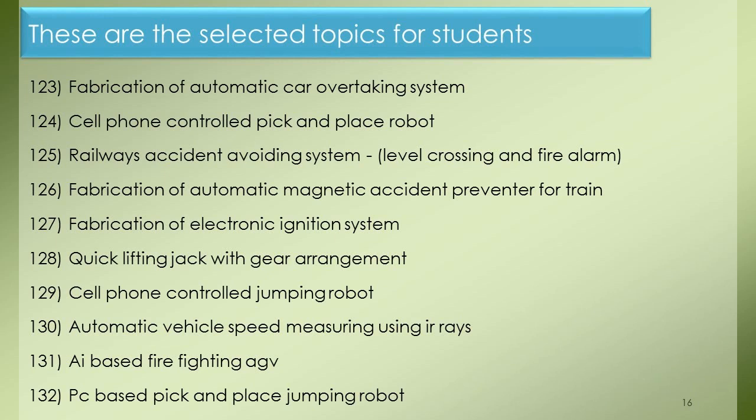Project 123: Fabrication of Automatic Car Overtaking System. Project 124: Cell Phone Controlled Pick-and-Place Robot. Project 125: Railways Accident Avoiding System with Level Crossing and Fire Alarm. Project 126: Fabrication of Automatic Magnetic Accident Preventer for Track. Project 127: Fabrication of Electronic Ignition System. Project 128: Quick Lifting Jack with Gear Arrangement. Project 129: Cell Phone Controlled Jumping Robot. Project 130: Automatic Vehicle Speed Measuring Using IR Sensors. Project 131: AI-Based Fire Fighting App. Project 132: PC-Based Pick-and-Place Jumping Robot.